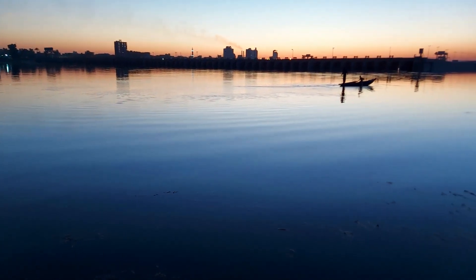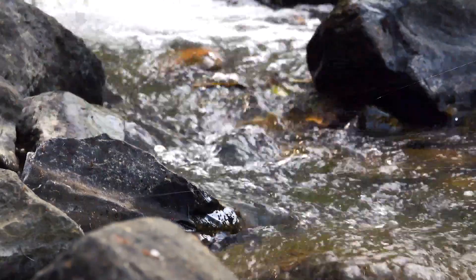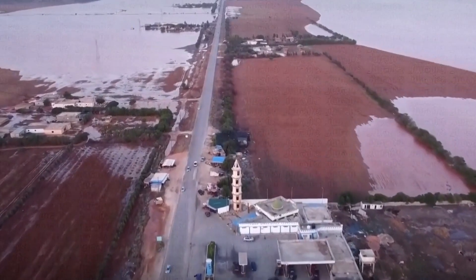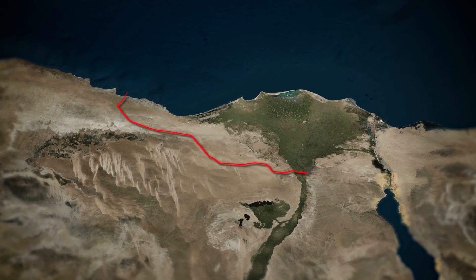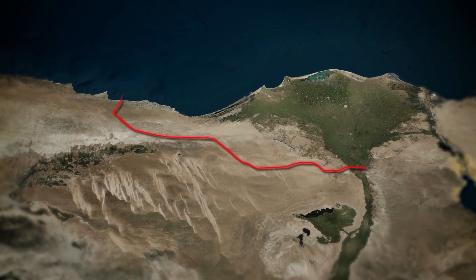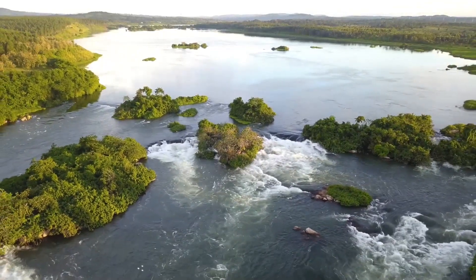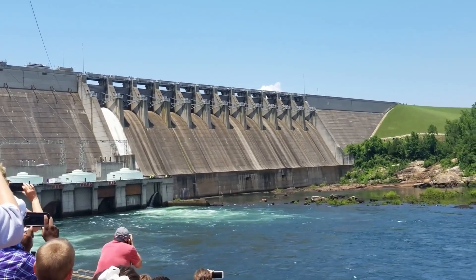The project's connection to the Nile River serves primarily as an emergency measure — a safety net in case something goes awry with the Ethiopian Renaissance Dam, which could potentially inundate significant portions of Egypt. The artificial river, spanning 114 kilometers in length and expected to supply around 10 million cubic meters of water daily, sits at a higher elevation than the Nile River. This means it can't draw from the Nile unless water levels rise significantly, triggering the opening of large emergency gates to divert excess water.